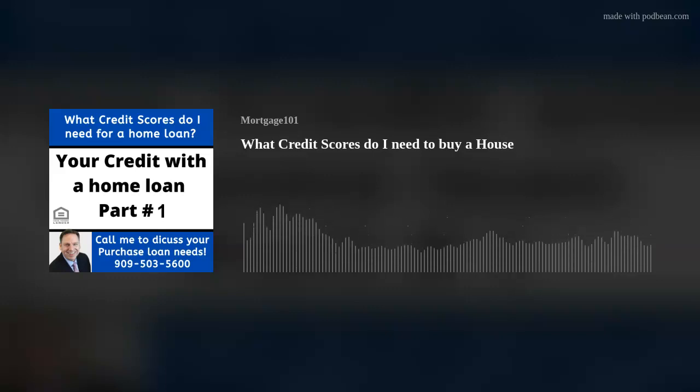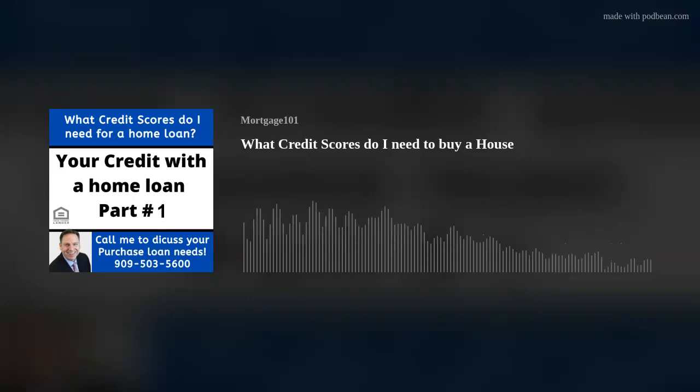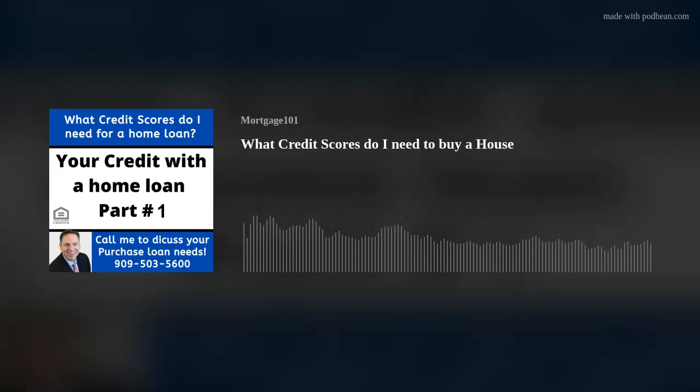Your mortgage credit score is going to be the toughest credit score. The algorithm for a mortgage credit score is totally different than the algorithm when you're applying for a car. You're always going to have a higher credit score when it comes to an installment credit, a jewelry store credit, a Kohl's card, a GM card, or even from the bureaus directly — they're going to give you the benefit of the doubt. When you're applying for a mortgage, regardless of which mortgage company you go with, we're all going to have the same credit score if pulled within the same week, because we all use the same algorithm.